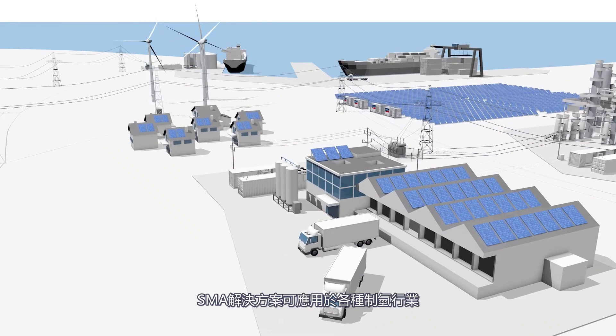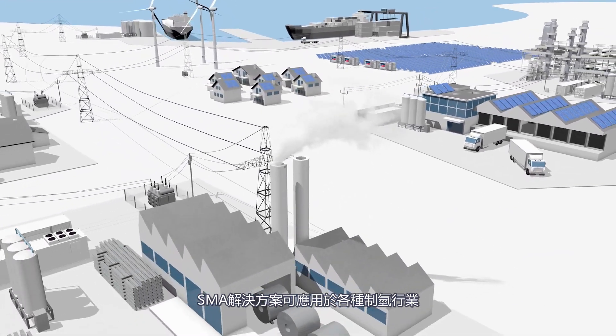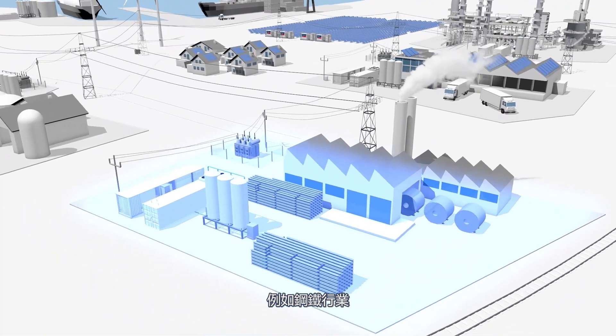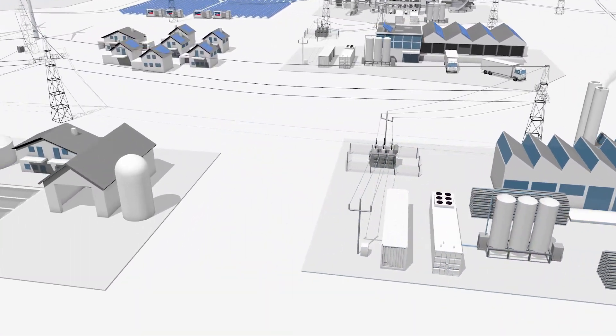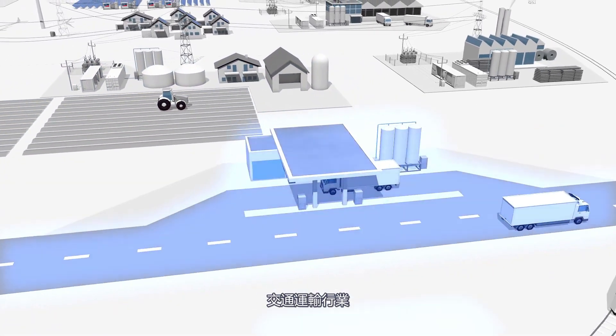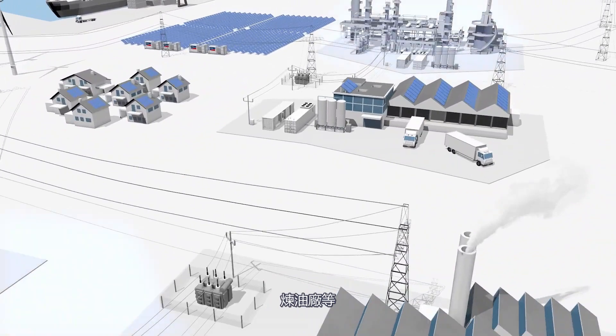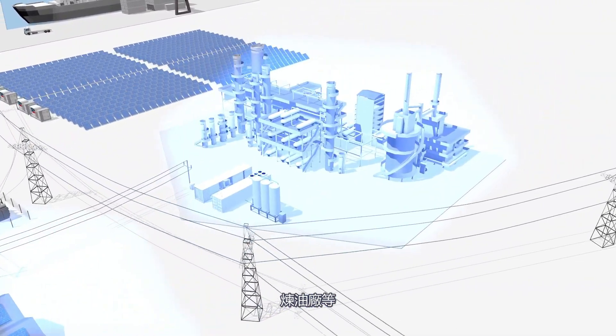The SMA solution can be applied to various use cases for hydrogen production — for example, in the steel industry, the fertilizer industry, in the mobility sector, for refineries, and many more.